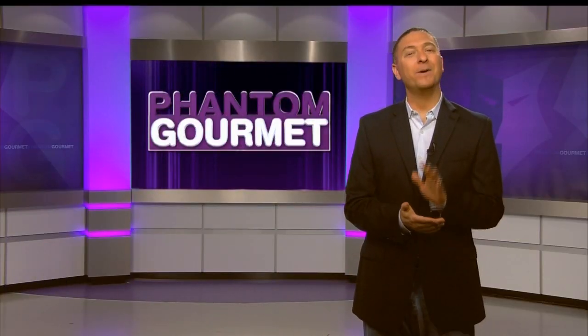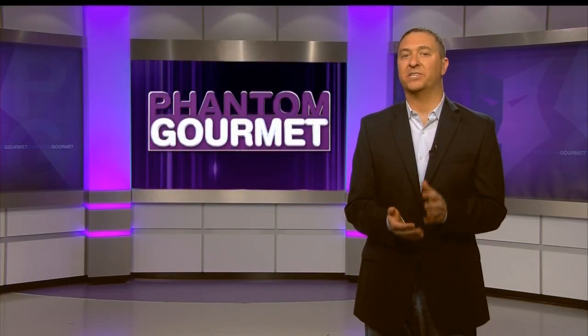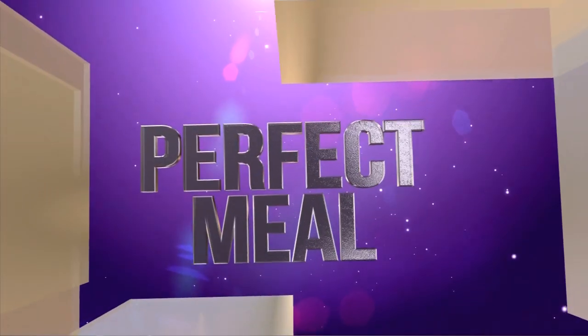Welcome back to The Phantom. How can it possibly be that one of the top seafood restaurants in Boston, in one of the city's busiest locations, can somehow remain under the radar for years? Frankly, I'm not really sure, but I'm absolutely positive that you can find the perfect meal at Turner Fisheries.